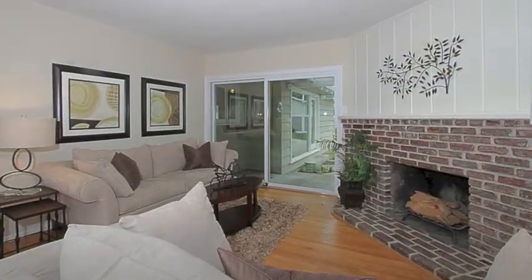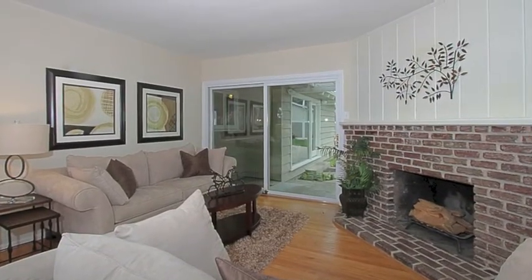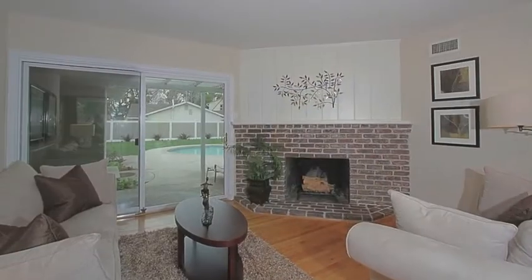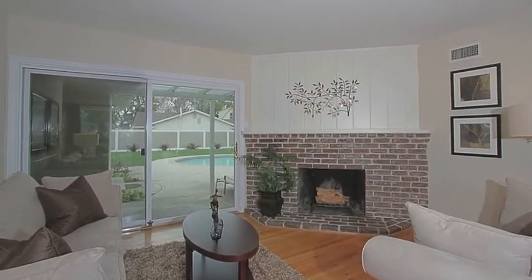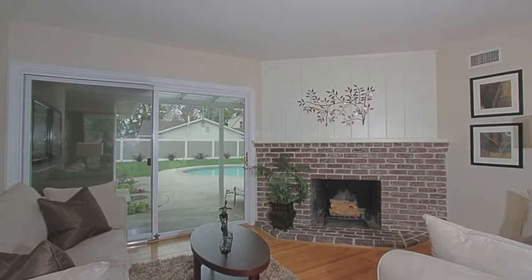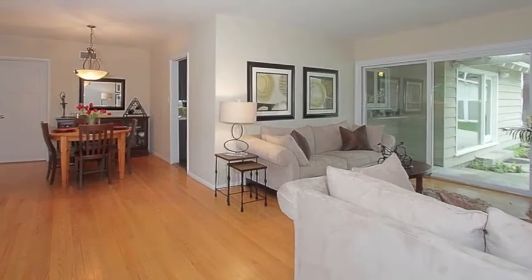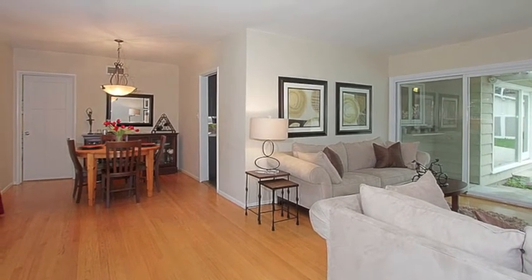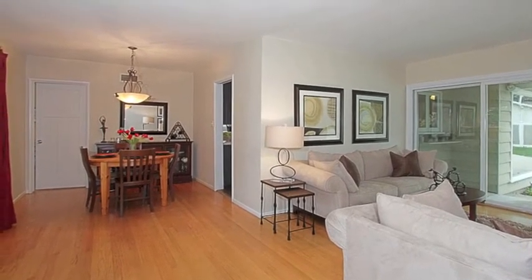Step into the living room with its inviting brick fireplace and beautiful hardwood floors, and look out over the pool and freshly landscaped backyard. The adjacent formal dining area with distinctive metal chandelier makes it a perfect space for entertaining.